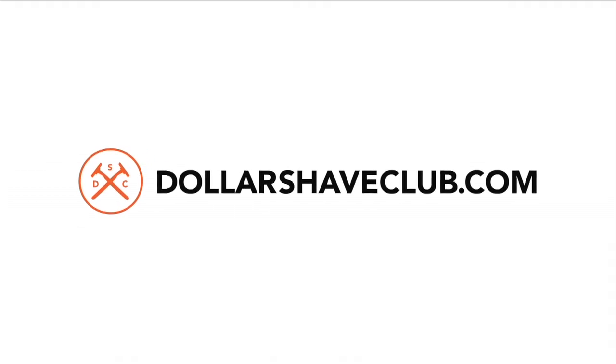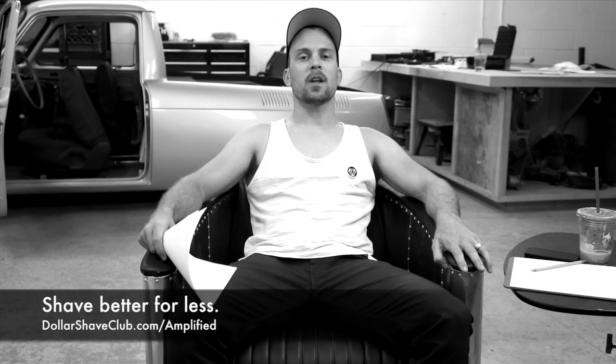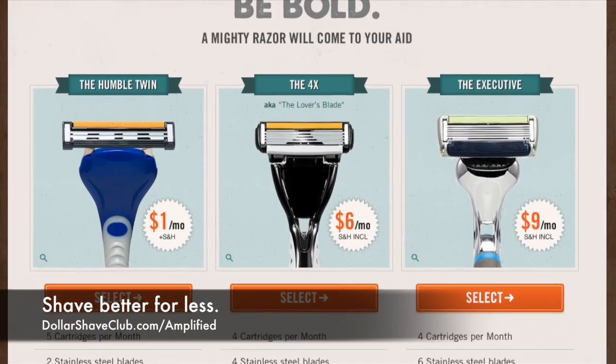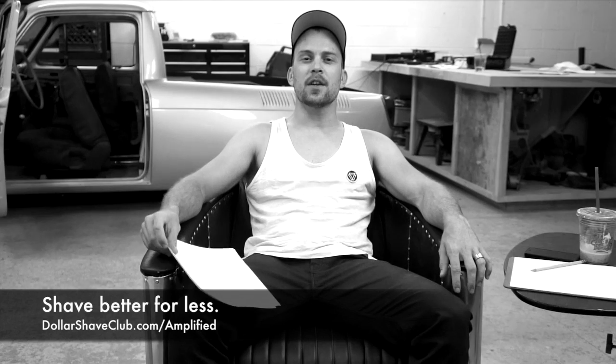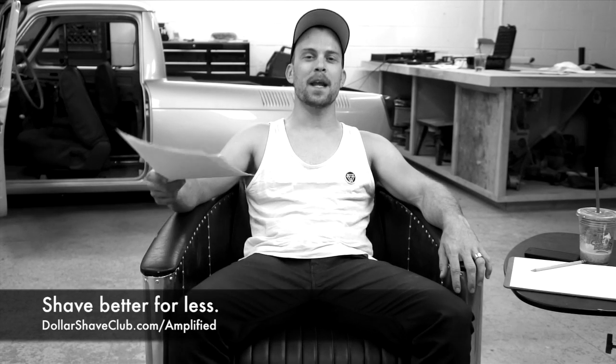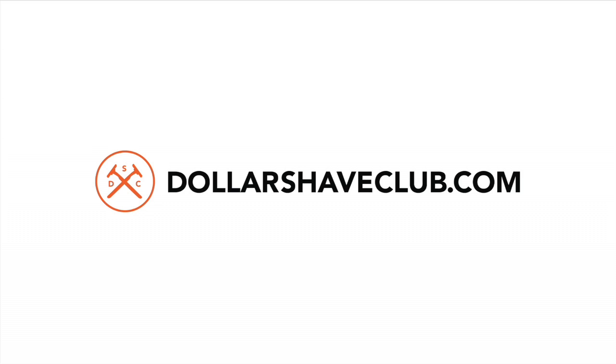This episode of Amplified is brought to you by Dollar Shave Club. Go to dollarshaveclub.com/amplified and you're going to see why everyone loves Dollar Shave Club so much. You're going to get great razors shipped right to your door and you're going to save a ton of money at the same time. It's a no-brainer. Go get it — dollarshaveclub.com/amplified.